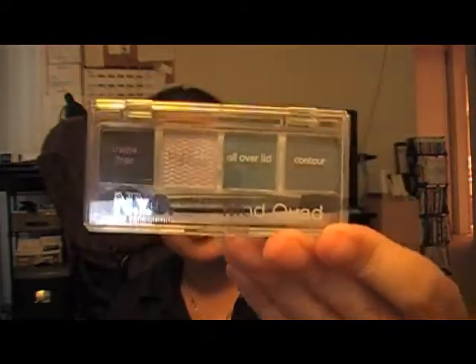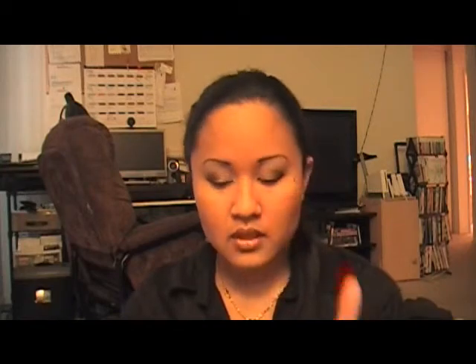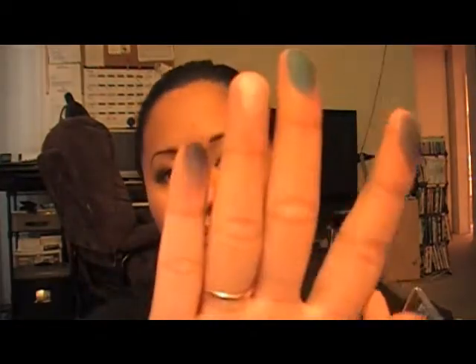Then I got an NYC Mod Quad. It's just the name of it — it has a cream liner, a highlight for all over the lid, and a contour color. Let me do some swatches: that's the silver, a kind of teal color, and blue, and this is the eyeliner. I haven't really used this palette yet, but it might be good to use that cream liner as a base to apply the shadows. We'll see how that goes.